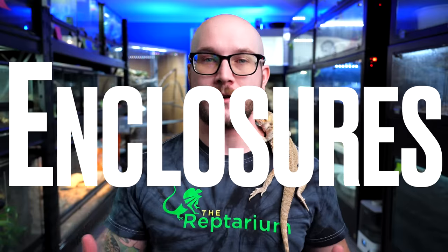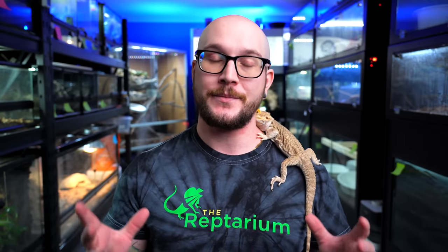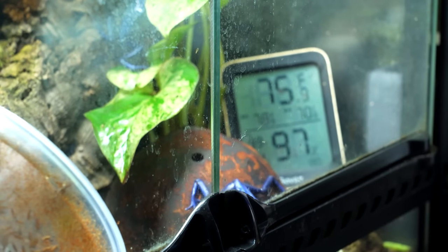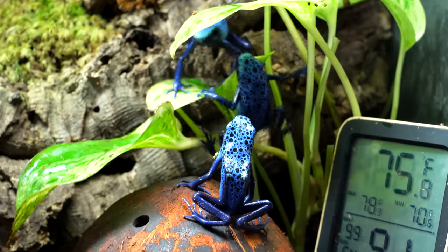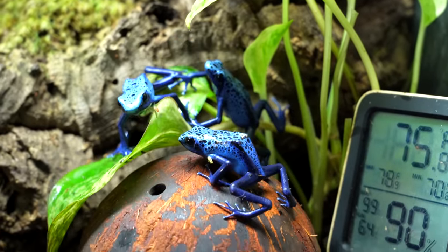Let's talk about enclosures, because you can't just have a poison dart frog loose in your house. If you're keeping small species — say, one or two individually, or in a group of two or maybe even three — I would suggest something like an 18 by 18. You could get away with smaller species in something like a one by one by one, but I personally don't like these because it doesn't give you as the viewer too much to look at. They are easy to keep track of for humidity and temperature though.